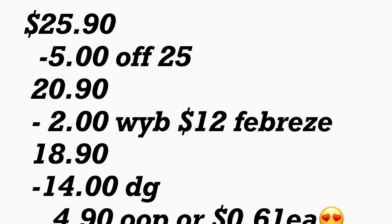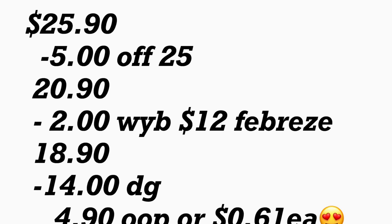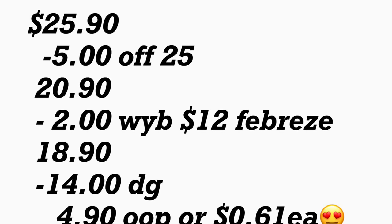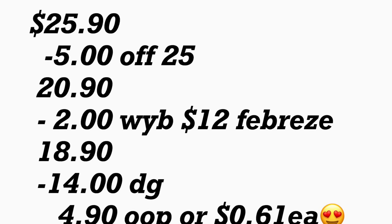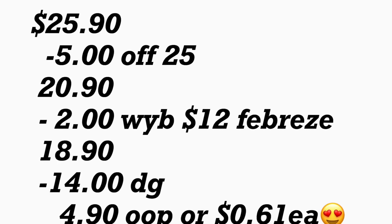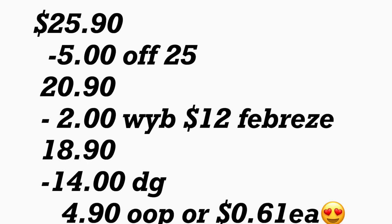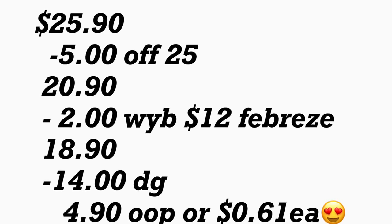Después de que la cajera escane sus productos ponga su número de teléfono para que sus cupones digitales se descuenten. Su cupón de $5.25 se va a descontar, más aparte el cupón digital de $2 cuando gasta $12 en productos de Febreze, más aparte $14 en cupones digitales. Su total a pagar le quedaría solamente $4.90, o solamente $0.61 cada producto. Estos dos primeros escenarios le quedan por menos de $5 — bajar ese precio desde $25 hasta $4.90 es un buenísimo ahorro. Si usted es nueva, esta es una súper opción para comenzar a ahorrar dinero sin gastar en cupones.